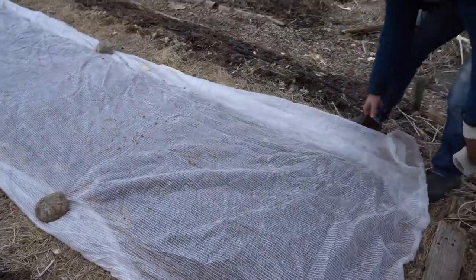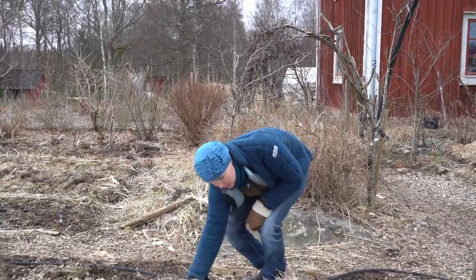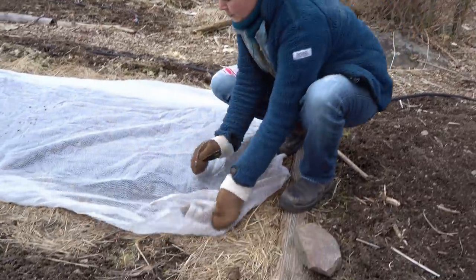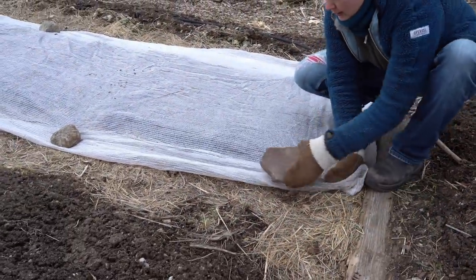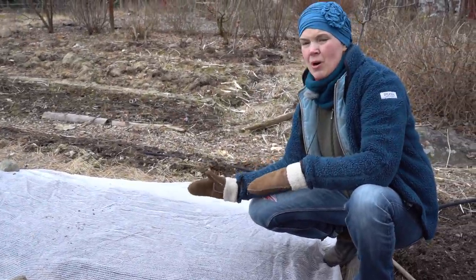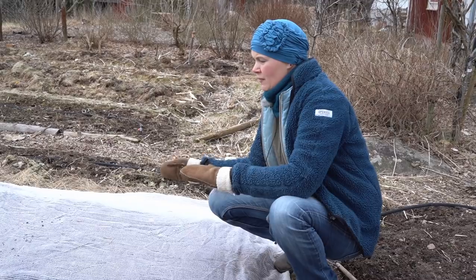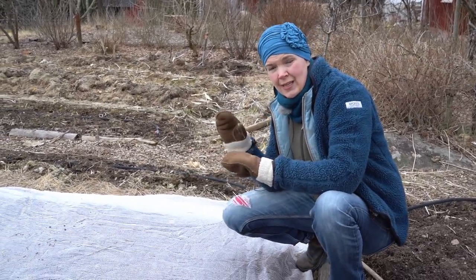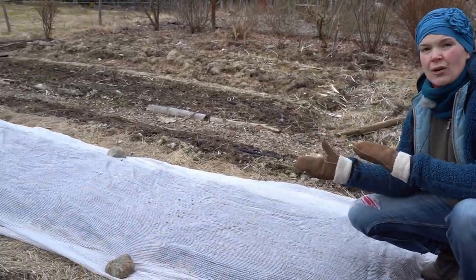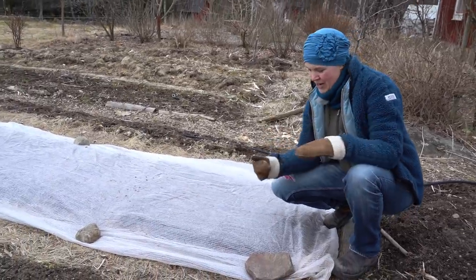I can repeat this: spinach grows when it's only four degrees Celsius in the ground - it's still very cold but it still grows. If I sow spinach in winter and it germinates now in mid-March, I will have lots of food to harvest. I can start harvesting this bed probably in April with tiny baby leaves, and then in May I can harvest two to four kilos of spinach for my freezer. That's how I grow a lot of food early in the season.